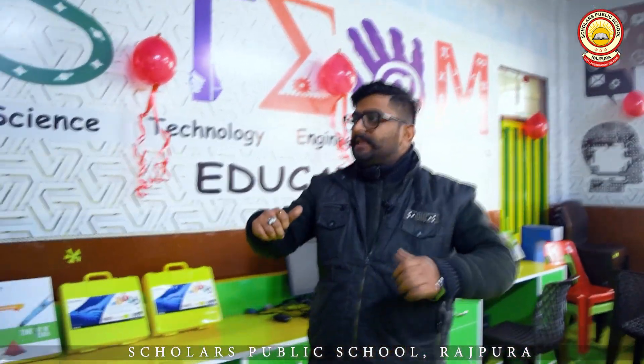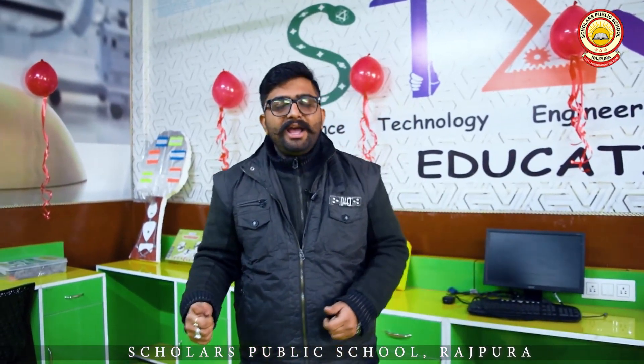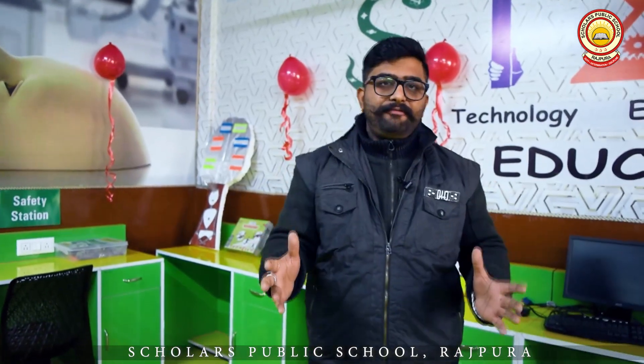I would like to say this lab is a small package with a larger blast. At the end, but not the least, students will learn lots of things here. Again, I would like to thank our management team, our principal ma'am, our vice principal ma'am, the administration department, and each and every person who made the effort to bring this lab on board.